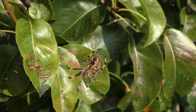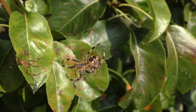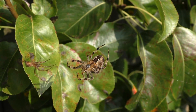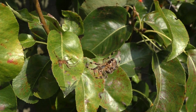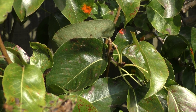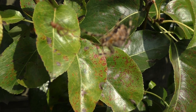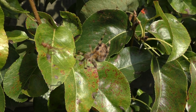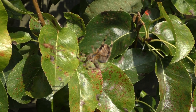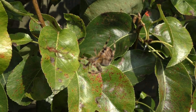So spiders are arachnids — we can clearly see eight legs, can't we? There's a large abdomen and thorax, and then there's a head area. There we are, an unusual spider. I'll see you next time.